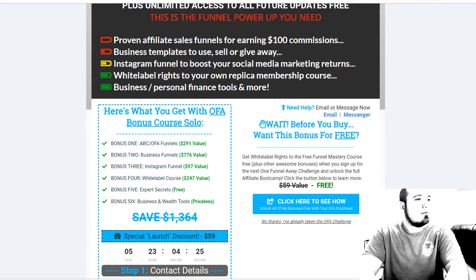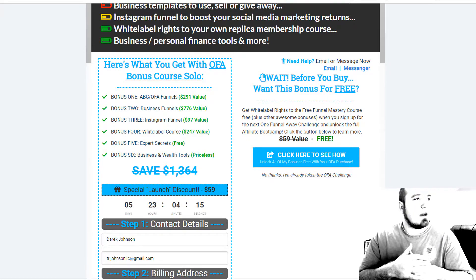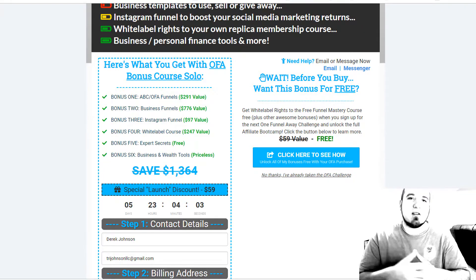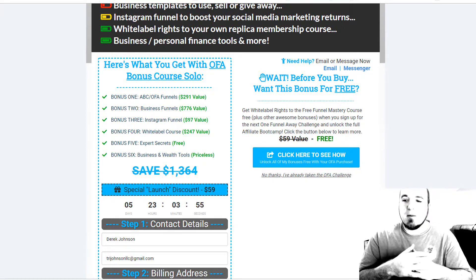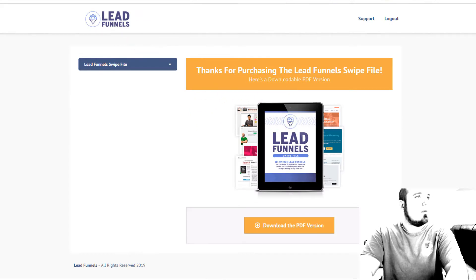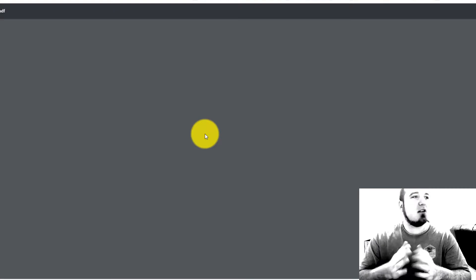You also get access to all future updates for free. Usually this bonus is for people taking the One Funnel Away Challenge — that's a hundred-dollar program — but I made this offer for Lead Funnels because Lead Funnels is really the first step you need to start getting leads and growing your business. The money is in the list, and once you start building and engaging that list, that's really how your business grows. It's seven bucks — grab that offer and you're going to get my OFA Bonus Course. It's super valuable.